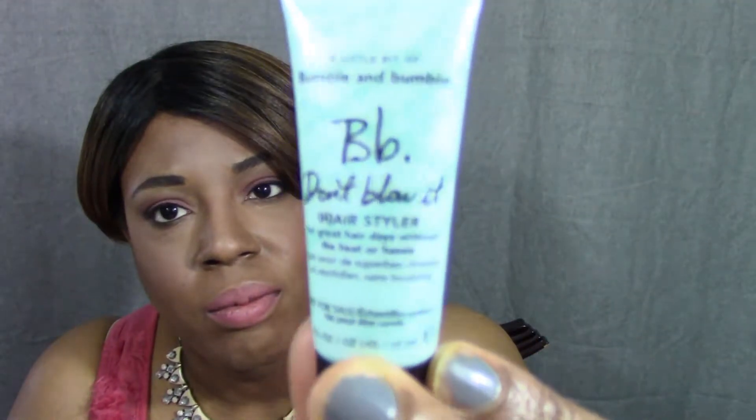The first item is Bumble and Bumble Don't Blow It Hairstyler — for great hair days without the heat or hassle. It helps reduce frizziness, keeps hair from being dry, and improves strength without using a dryer. The full-size value would be $30. I'll have to try it and see.